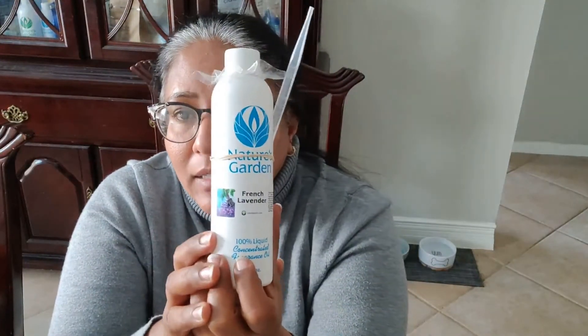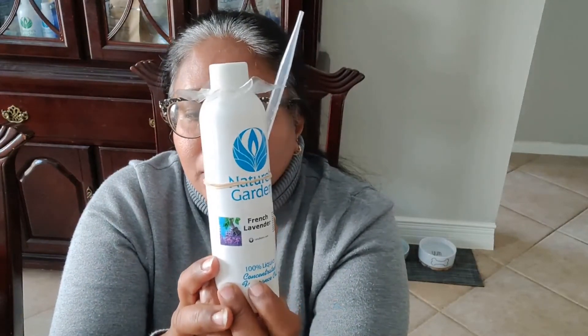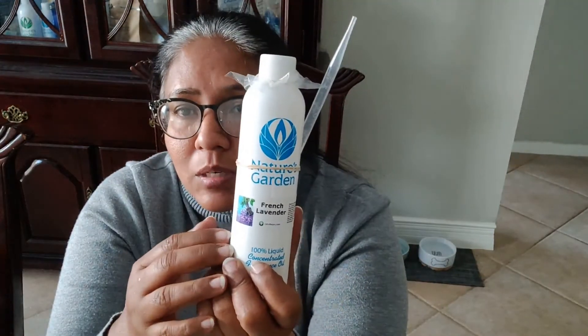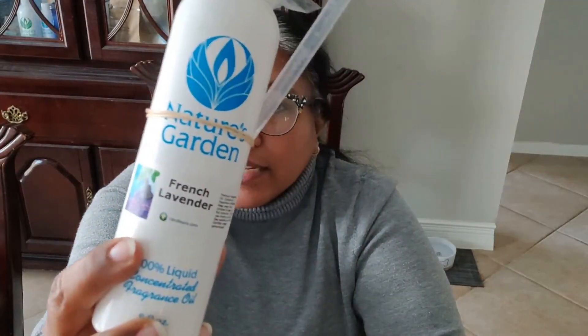I plan to make a body butter and a sugar scrub with this. I'm not sure about a candle, but I will be surely making a body butter and a sugar scrub with this fragrance. So when I do that, I'll get you all to see how I make it.